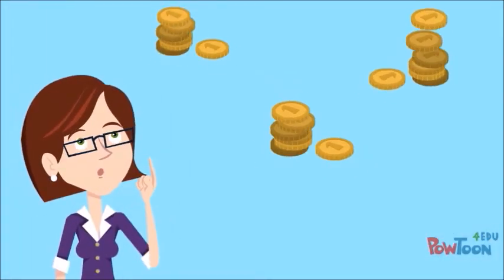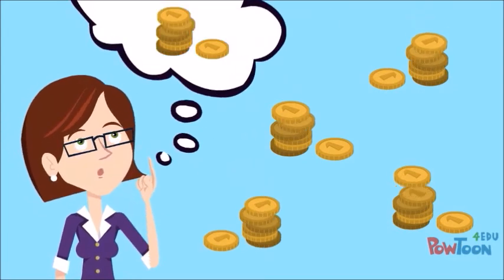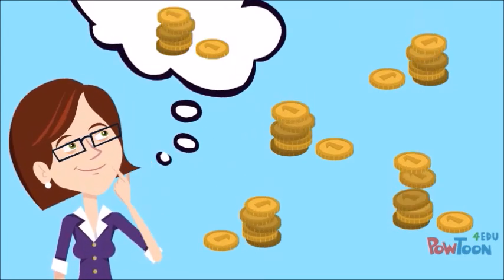You might be surprised to find out what you actually spend as opposed to what you think you spend. This is the first step to being in control of your money.